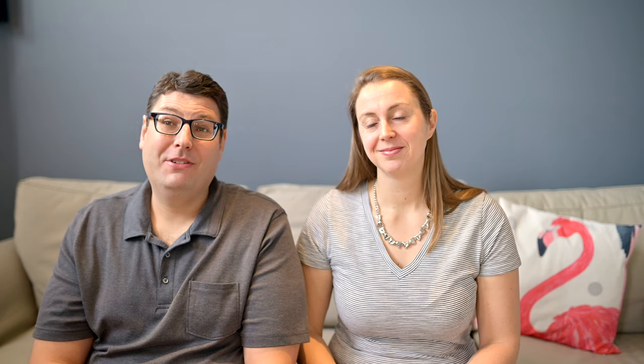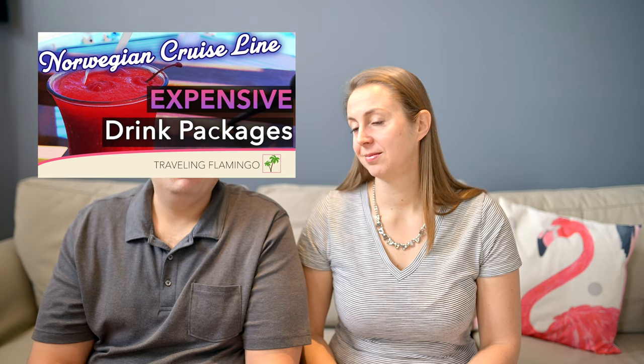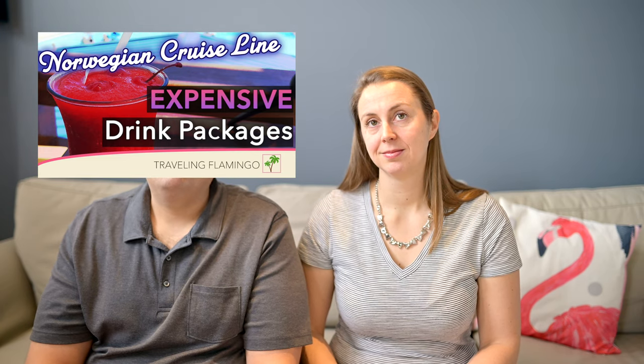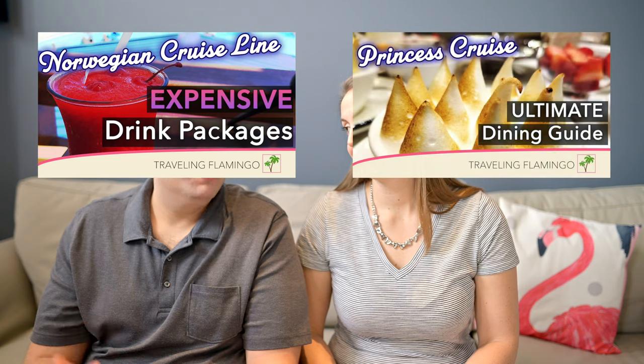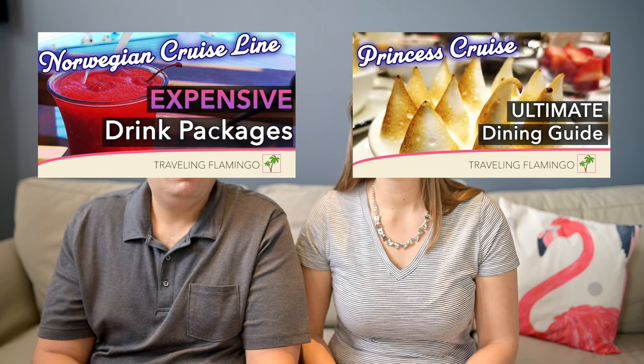If you're interested in this video, we have several others: an NCL beverage package video covering everything you need to know, a Dining Explained video for NCL dining, and of course everything you need to know about Princess Cruise Lines. Those links will be in the first pinned comment below.